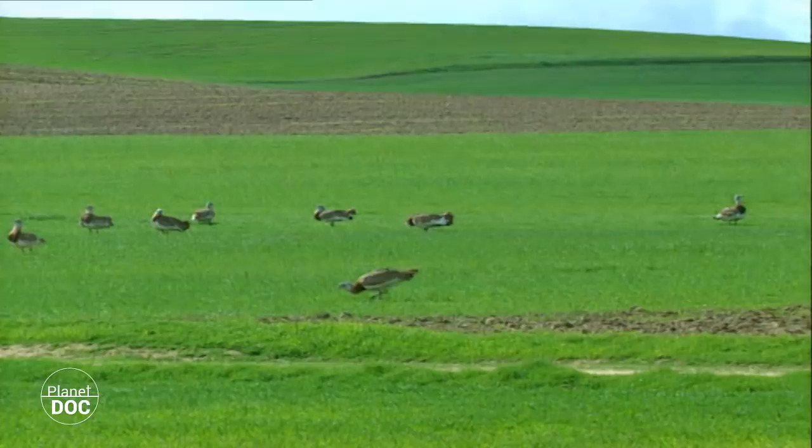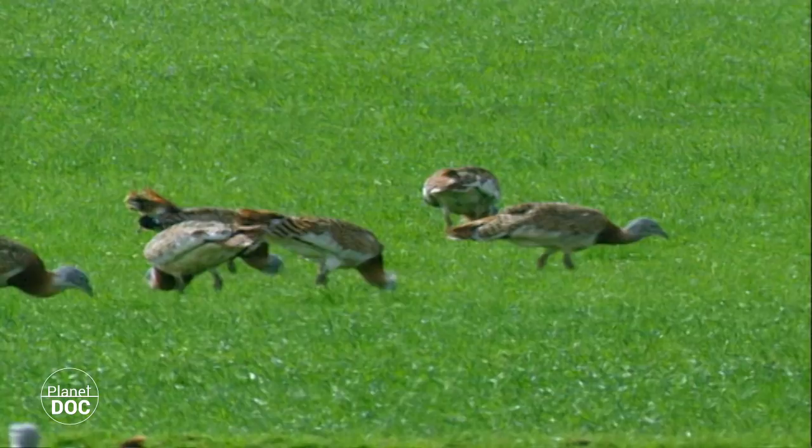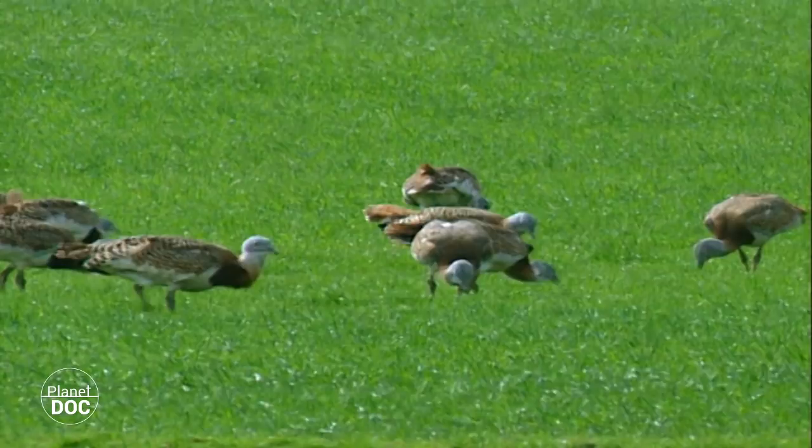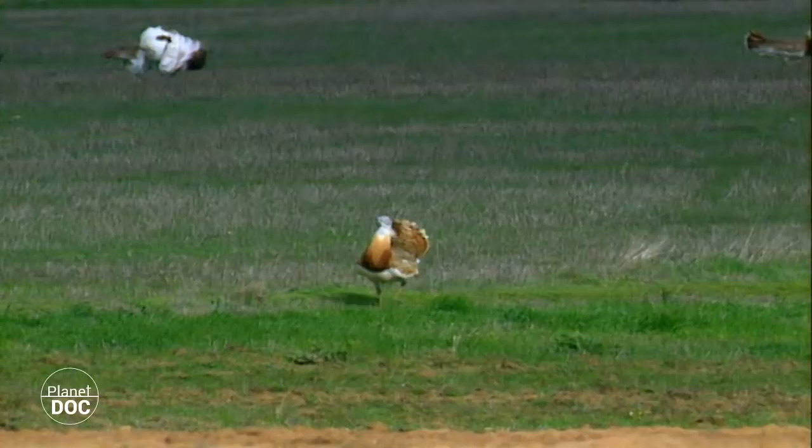Villafafila has the most important bustard colony in the world. Around 2,000 of these birds live in the region on a permanent basis. At different times of the year, flocks of bustards move around within the region in search of the best pastures, but the relatively benign climate means that emigration is unnecessary.